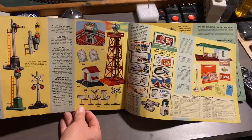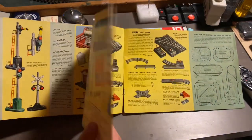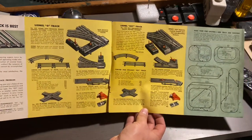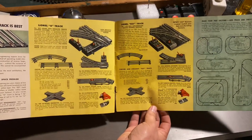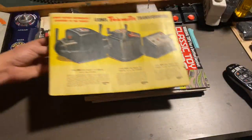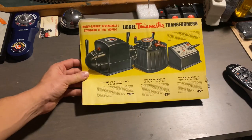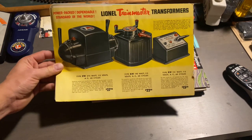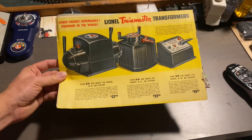We've got some more accessories here. And finally, we have our track plans on this side — we've also got a couple of switches, some crossing sections, uncoupling tracks, and so on. And our last page here shows the transformers, including the mighty ZW transformer with 275 watts. They also offered a Lionel KW and an RW transformer as well. All of these are very nice.